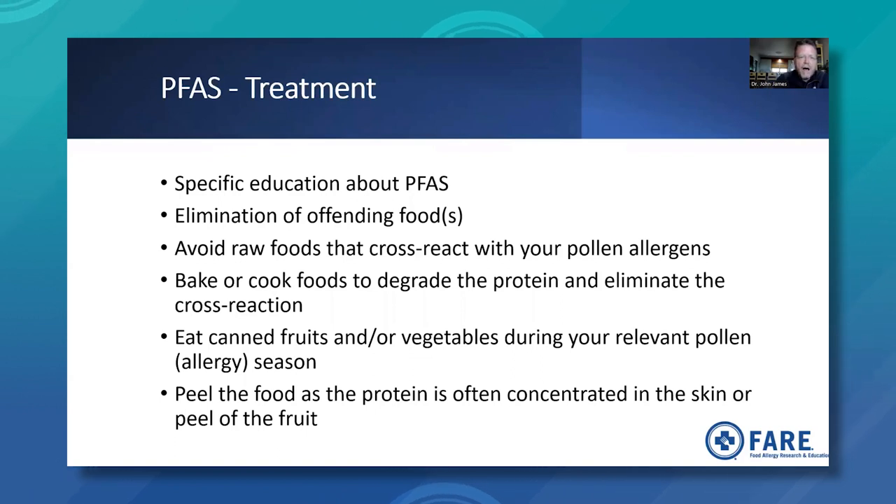Treatment requires specific education about pollen food allergy syndrome — what it is, what the symptoms are, and the common food associations, since many patients are unaware of the syndrome. Elimination of offending foods is the typical treatment for food allergy. Patients should avoid raw foods that cause cross-reactions, knowing that baked or cooked forms can be safe. Eating canned fruits or vegetables — because they're processed and allergens are broken down — and peeling foods, since the protein is often concentrated in the skin or peel, can also help some patients tolerate those foods.